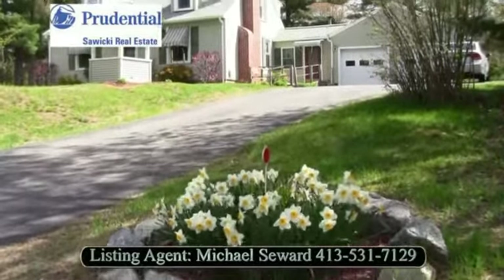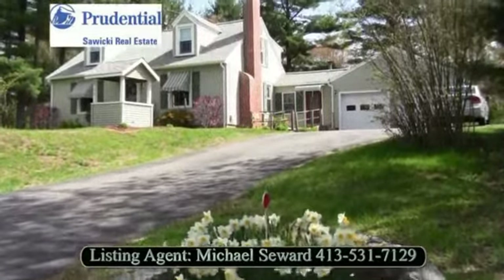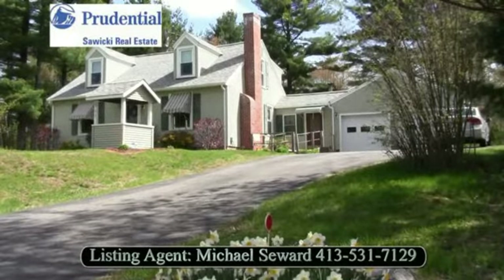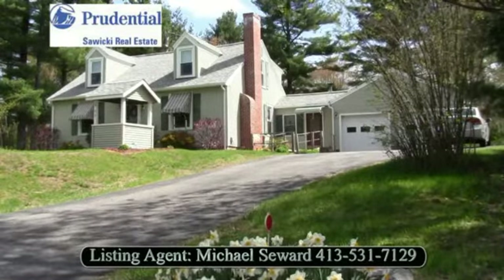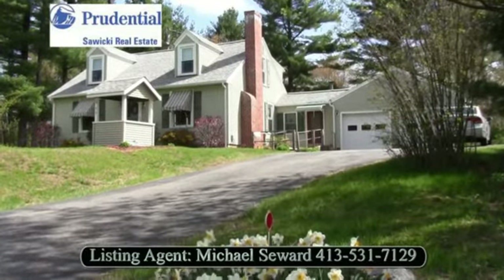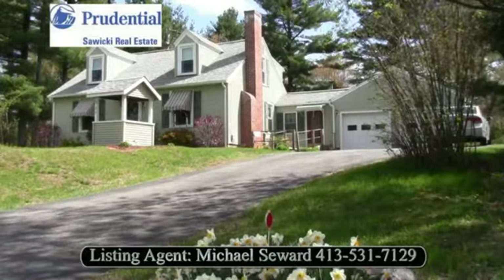Welcome to 503 Franklin Street. Those looking for first floor living will find this well-maintained, 3-bedroom, 2-bath home appealing. This property also boasts a newer roof, windows, and siding. Other desirable features include central air and hardwood floors, and an accommodating eat-in kitchen.